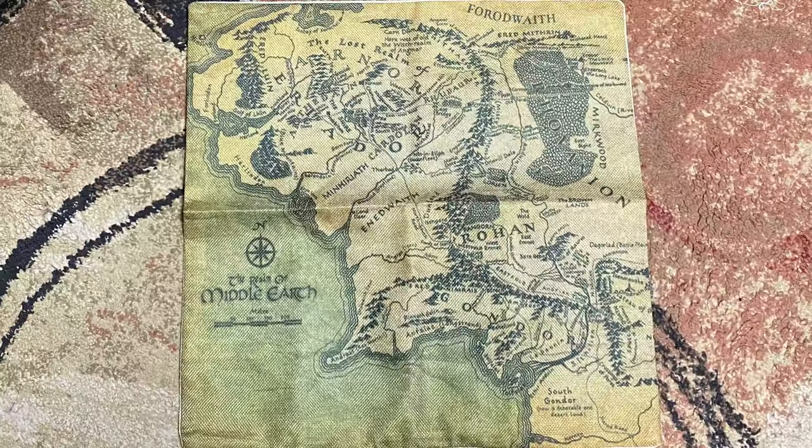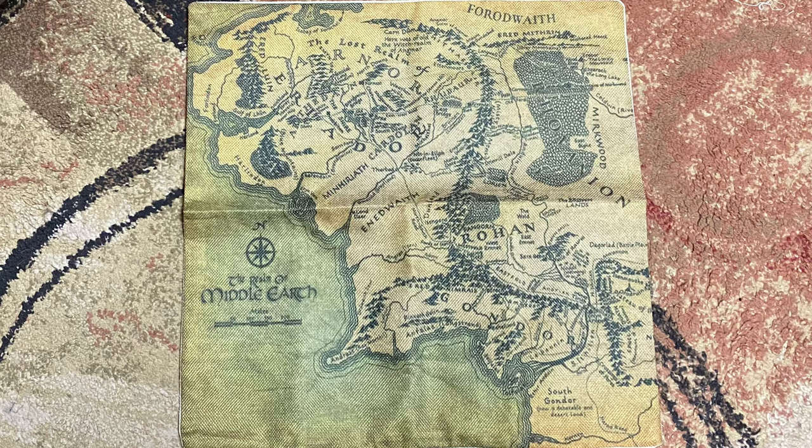First item is a pillowcase — and it's a pillowcase of Middle Earth. Look at that. We see Gondor, Rohan. This is so detailed, and it's actually a pretty big size pillowcase in kind of a canvas material. So it's not the softest in the world, but it definitely feels like good quality. Great start to the box.